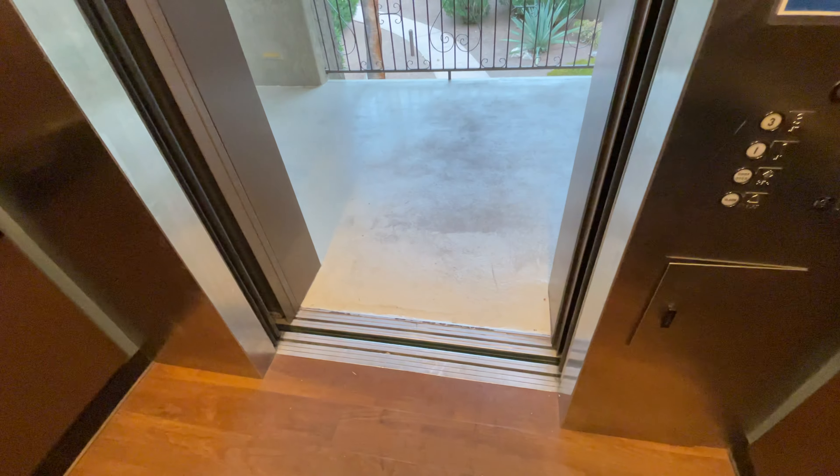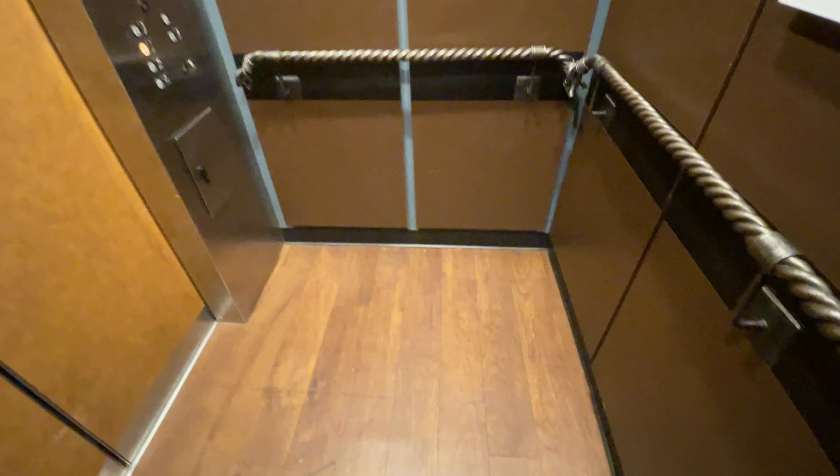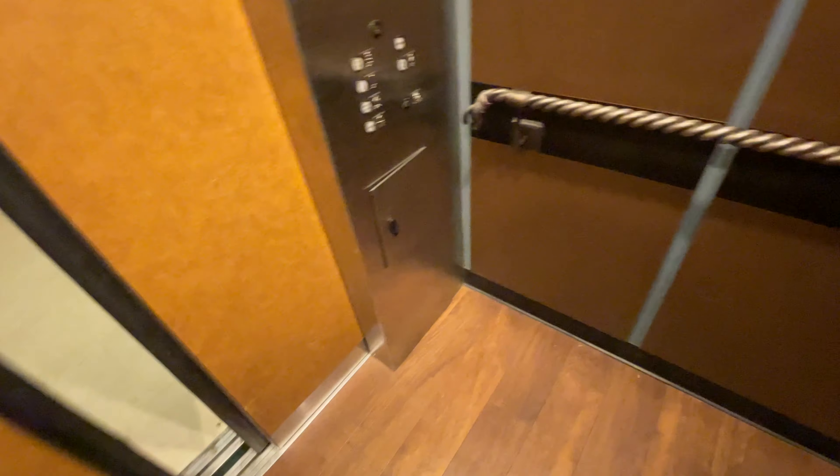Here are the doors with the bumpers out. The bumpers come out to detect if there's anyone in the way. In other words, this elevator doesn't have any beam sensors. Instead, there are door bumpers.